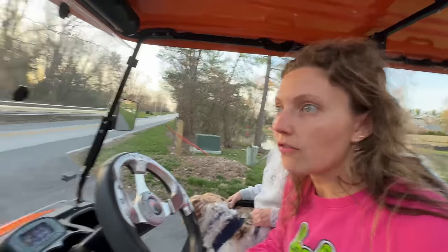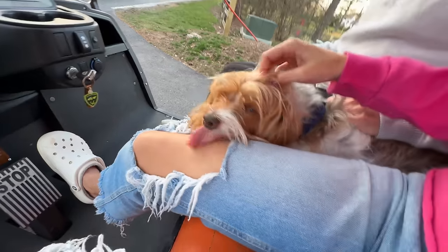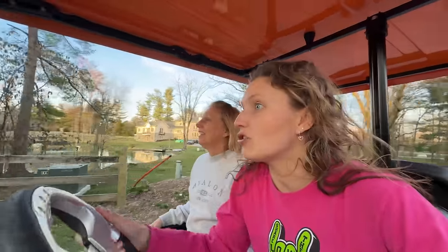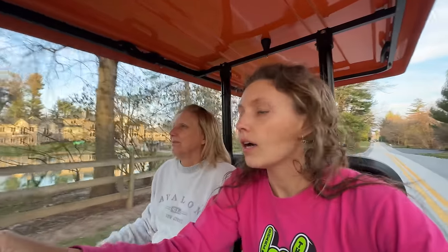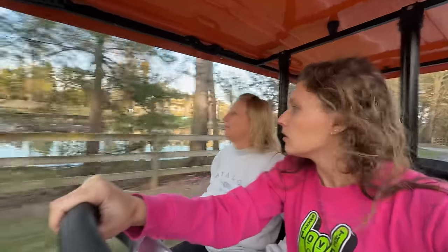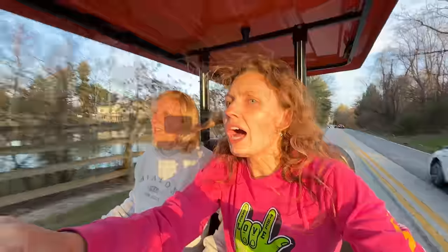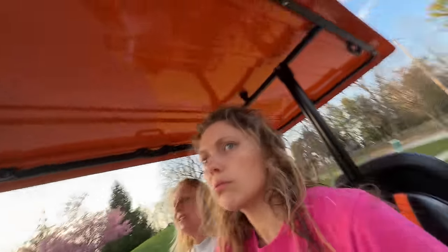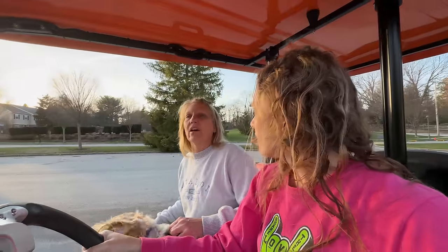I've never taken this golf cart on the road before. Cooper, no - why do you keep licking me? We're taking the golf cart on the street - this street is so busy. Check to see if he's on the fence line. Otter! There's a dog park right over here - hopefully this is where he escaped to. Here's the dog park but it's literally so empty, there's no dogs here.